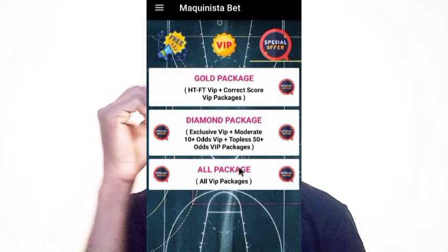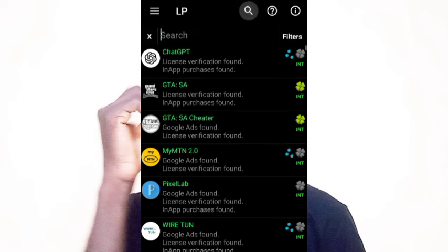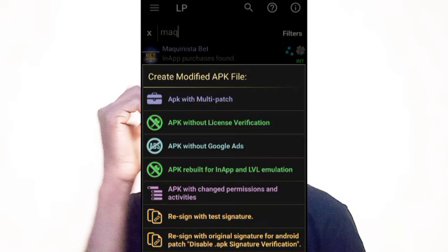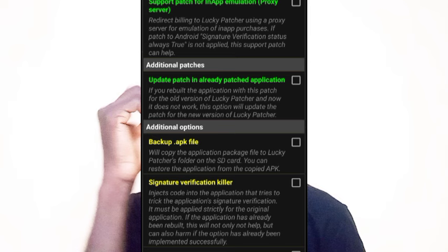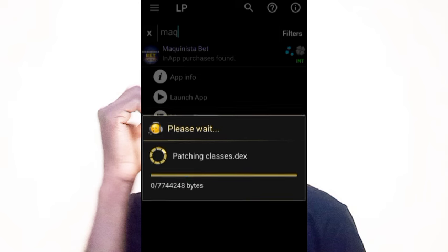Go back to Lucky Patcher. In the search button, search for the app that you want to patch to get the correct scores. Select the app, then go to 'Menu of Patches,' then go to 'APK web-based for in-app and LVL emulation,' and click on that. Then scroll down and click OK, then click 'Don't show again,' then click OK again, and click OK once more to start assembling the patch files.